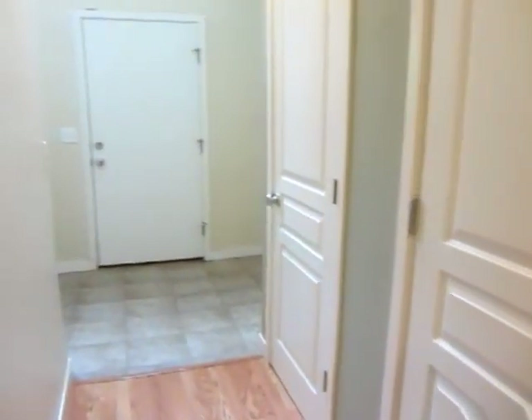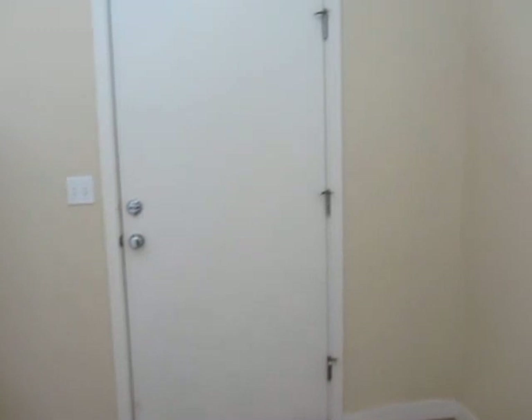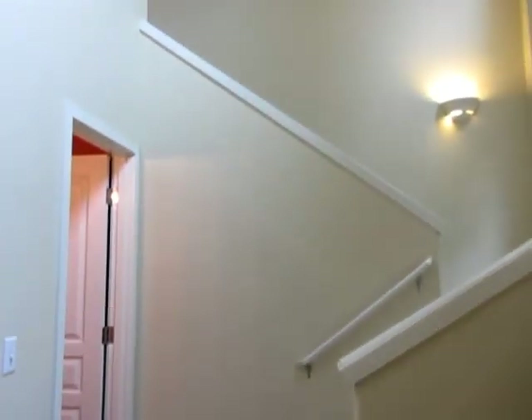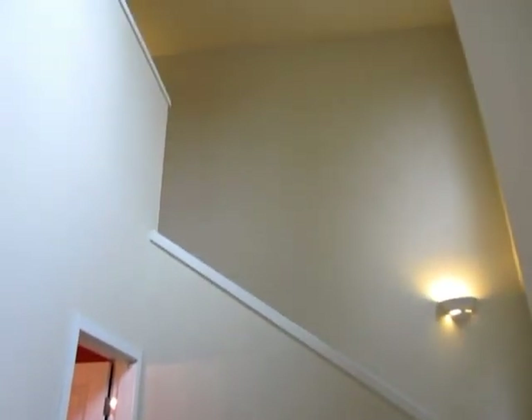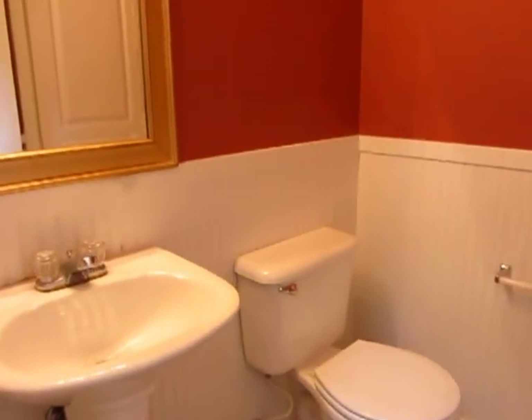There's also a pantry and a closet here, tiled entry, here's your garage, and there's a bathroom — a half bath on the main floor. Inside the half bath there's also additional storage.